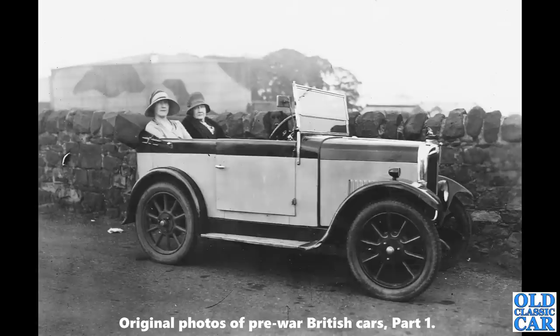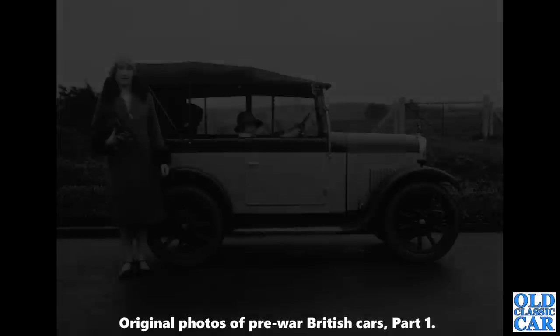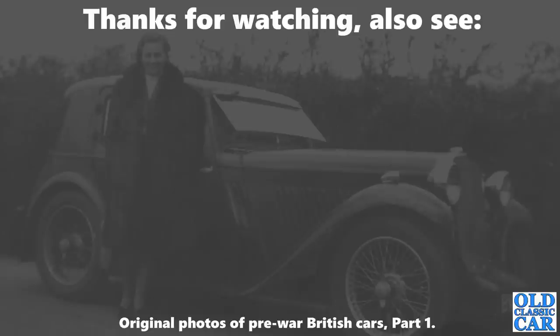Two final photos round out this collection of original photos of pre-war British cars — a Triumph Super 7 of 1927 with what used to be a military camouflaged hangar in the background. Another view of the same car with the hood in the raised position and a young lad sat at the wheel — that photo from August 1931, but of a slightly earlier car. That rounds out this collection of 90 photos of pre-war British cars. Please let me know in the comments if you like these photos, and I'll produce more videos. Thanks very much for watching; please take a look around the rest of the channel. More videos along really, really soon. Bye for now.